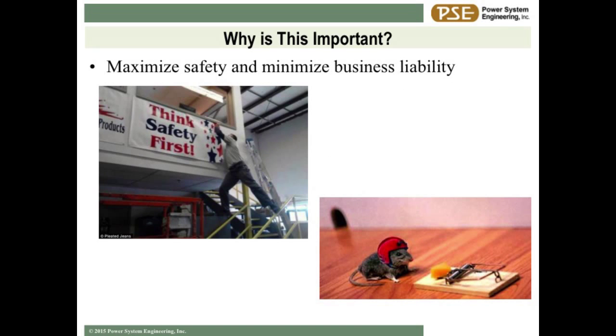Safety has got to be in your culture and it can't just be something you talk about. The guy in the upper left corner - he's mounting the safety sign while straddling the handrails on a stairwell. He hasn't really bought into the safety program. You need to prepare yourself for the hazards that may exist. The mouse has the helmet on, he's ready to go - he's going to be just fine.